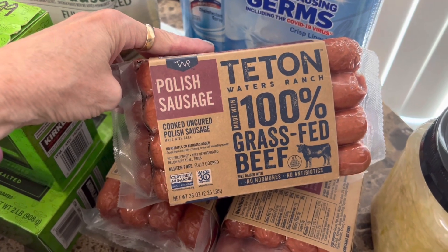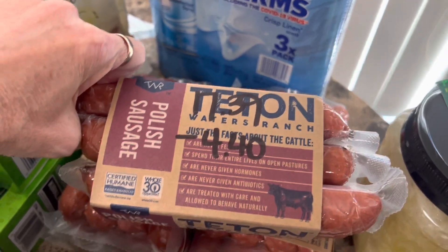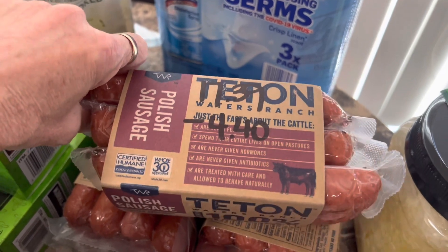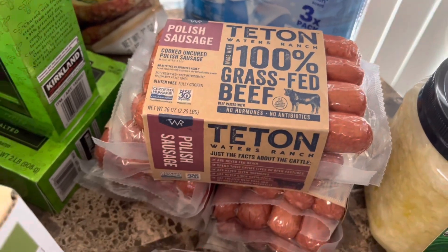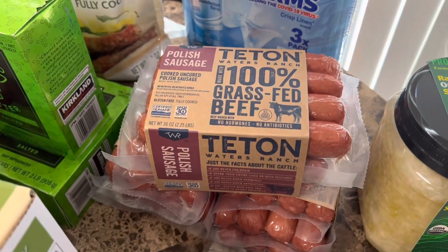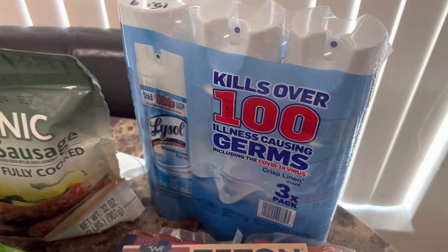The Teton brand Polish sausages are on sale right now. They're 100% grass-fed beef — eight in a pack, normally $17.39. They had $4.40 off at the register so it came out to about $12.99, which is a really good deal. I was a little bummed though because last time they had the little tiny miniature ones, which I loved wrapping bacon around and sticking in the air fryer, but I didn't see those this time.